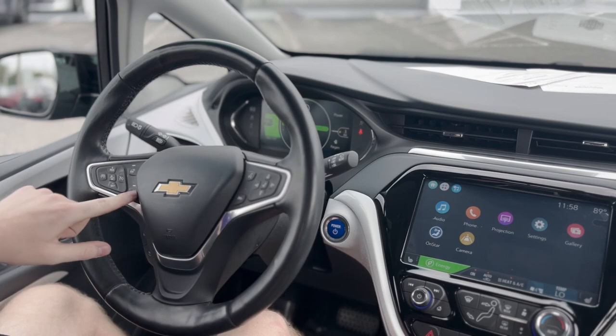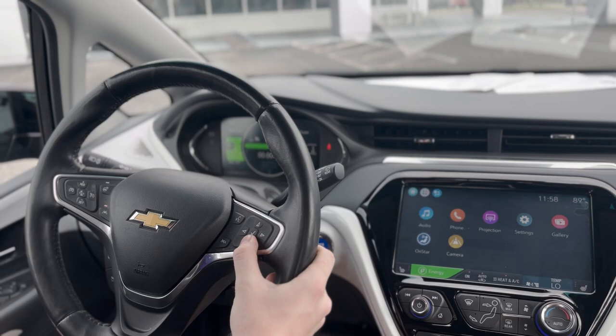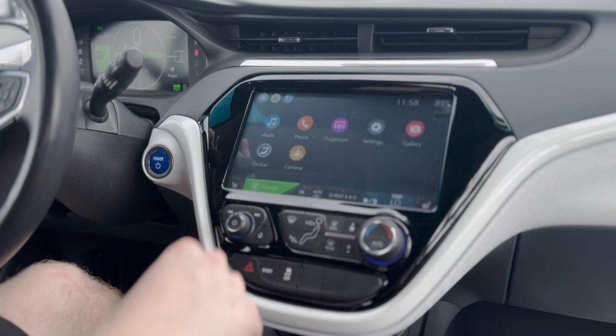Inside the Bolt EV, we're going to have four collision alert settings right here, heated steering wheel, lane keep assist, controls for your touchscreen up front to change the screen on your driver information center, fully digital display, nice digital touchscreen, radio, heated seats, Apple CarPlay, Android Auto.